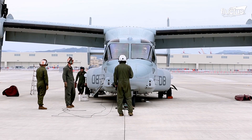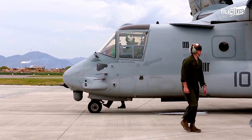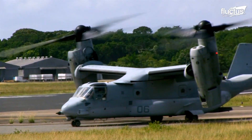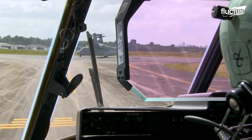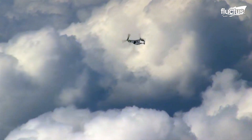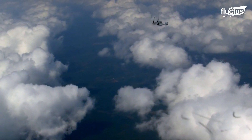Over the years, the V-22 has set several records and participated in several major events. For instance, a U.S. Marine MV-22 conducted the longest transit in the Western Hemisphere in 2015. The crew piloted the Osprey from Miramar, California to Rio de Janeiro, Brazil, a journey covering more than 6,165 miles.